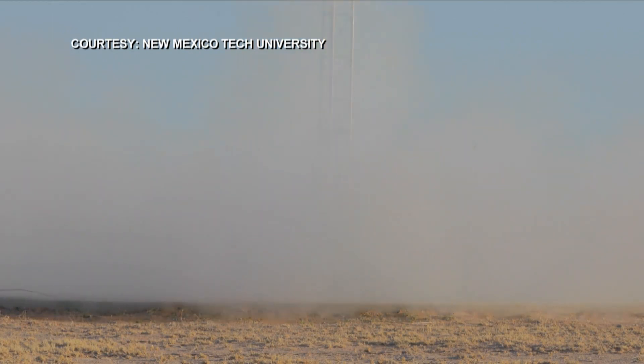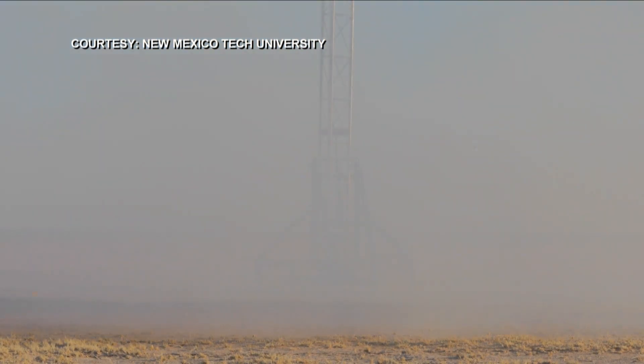Brady Wakayama, KRQE News 13. The students will be collecting data from today's launch over the next few days, including the velocity of the rocket and the impact when it hit the ground. They plan on presenting their findings this Friday during the university's student research symposium.